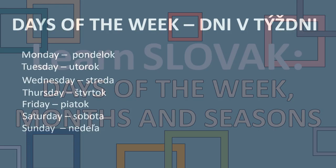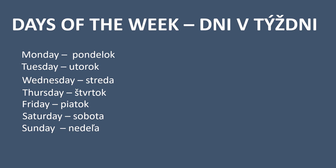First we will start with days of the week in Slovak — Dni v týždni. Let's start with Monday, and that is Pondelok. Tuesday — utorok. Wednesday — streda. Thursday — štvrtok. Friday — piatok. Saturday — sobota. And Sunday — nedeľa.